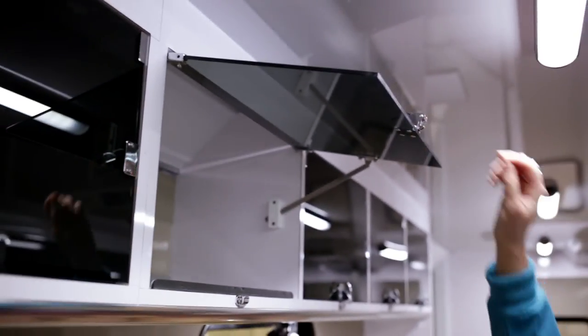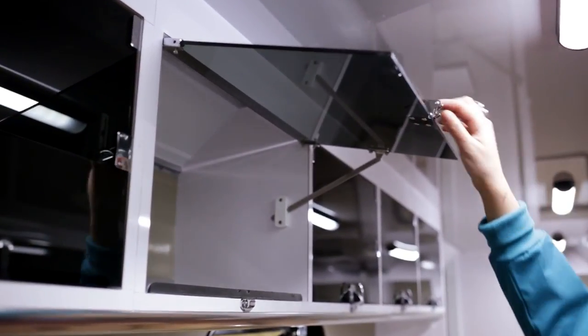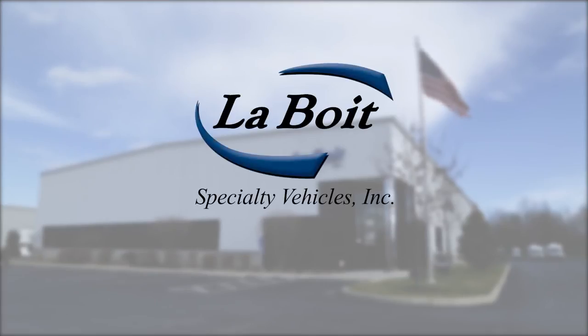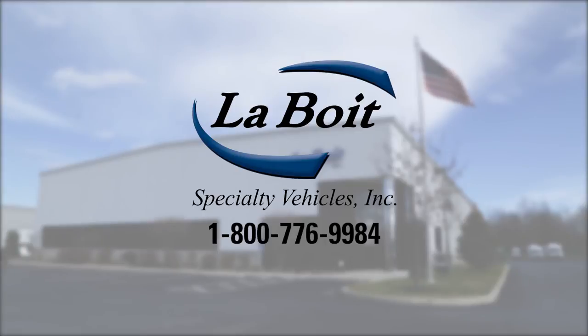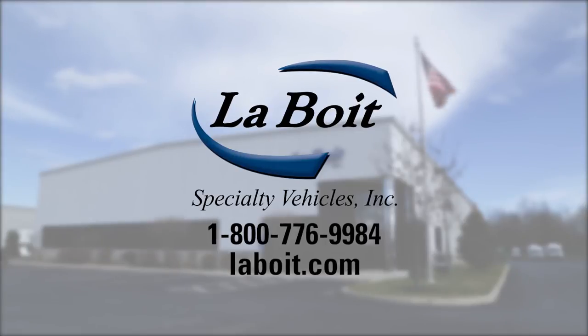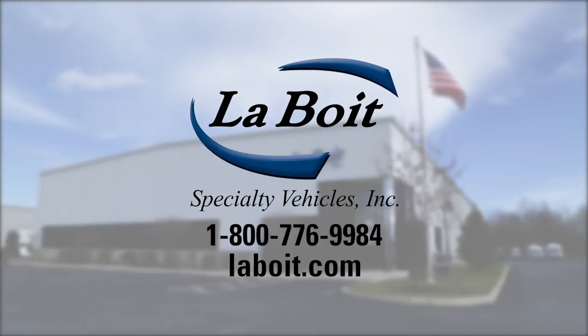Optional cabinetry above provides additional space for supplies and features doors with a unique locking mechanism that allows them to stay open when needed. Leboit's state-of-the-art donor lounges put us miles ahead of the competition. Call us at 1-800-776-9984 or visit levoit.com to find out more, and let's get started maximizing your staff efficiency and donor comfort today.